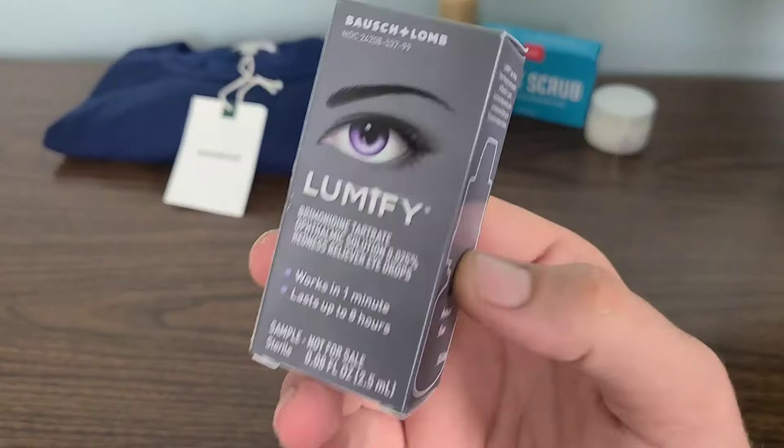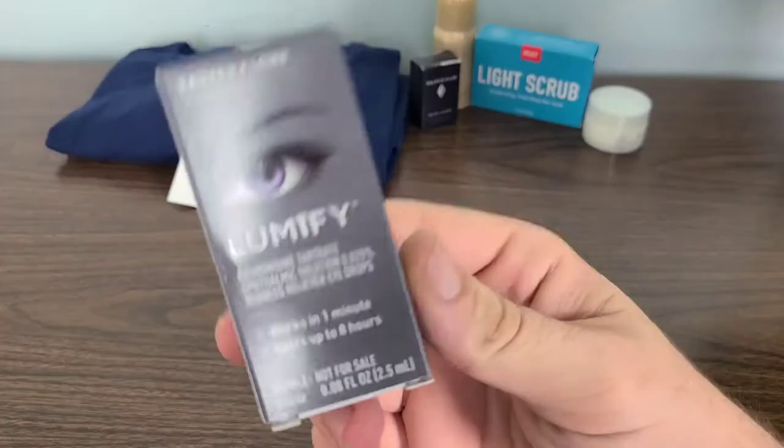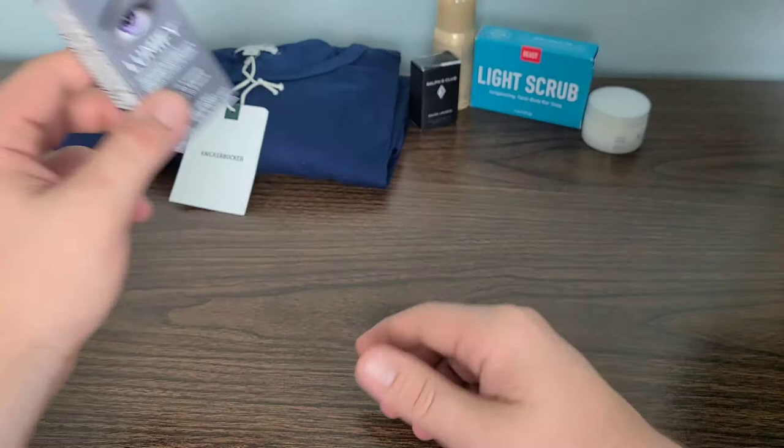For our next product we have the Lumify Redness Reliever Eye Drops. They work in one minute and last up to eight hours. Not really much to say on these — I don't really have red eyes very often, but if I did, I would use Lumify.